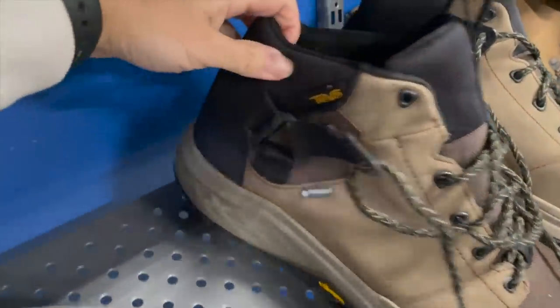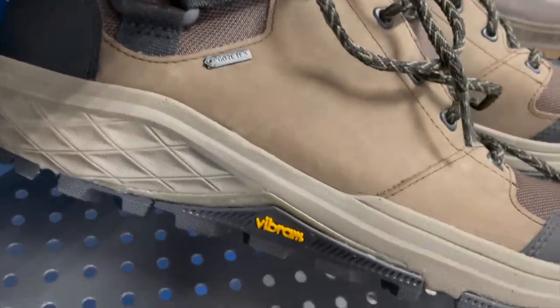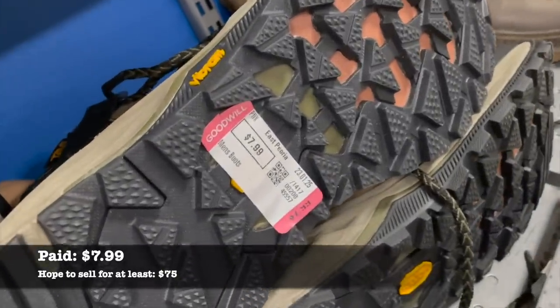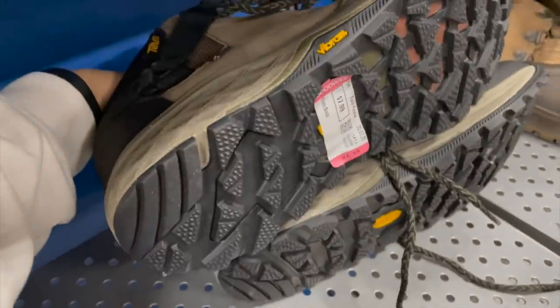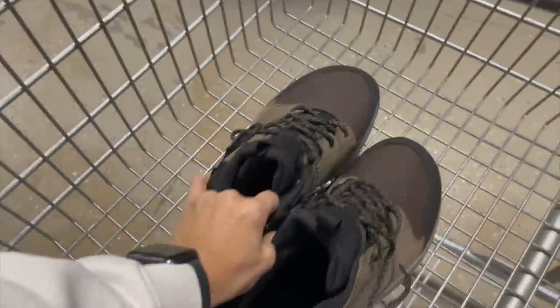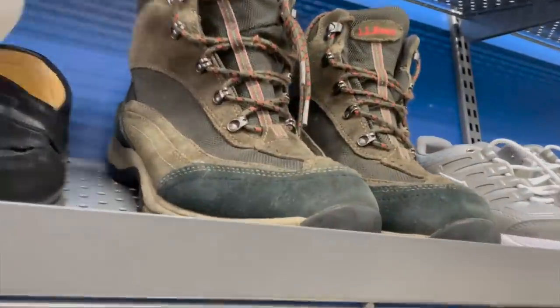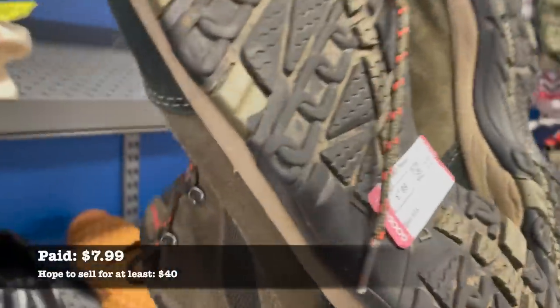Thanks for thrifting with me. If you've watched any of my Thrift With Me videos, you know that I like to start in the shoe section. I found a really great pair of Tevas that you will see at the end of the video for the thrift haul. These are great because they have Gore-Tex and a Vibram sole, so into my cart they went. And then I found another pair of hiking boots by the brand L.L. Bean — pretty sure both boots were from the same owner because they were both in a men's size 11.